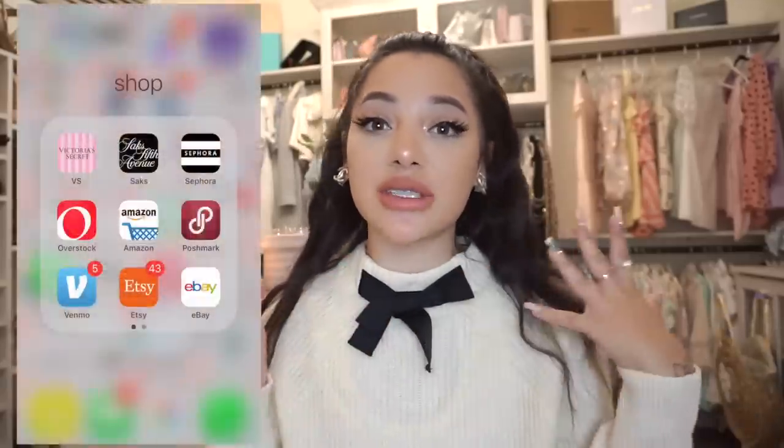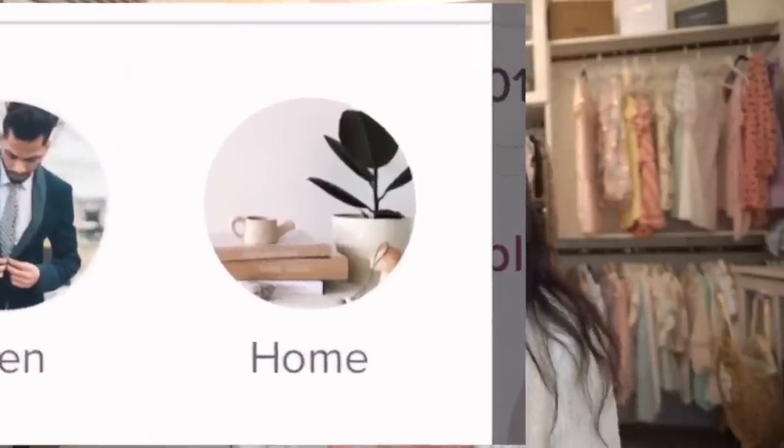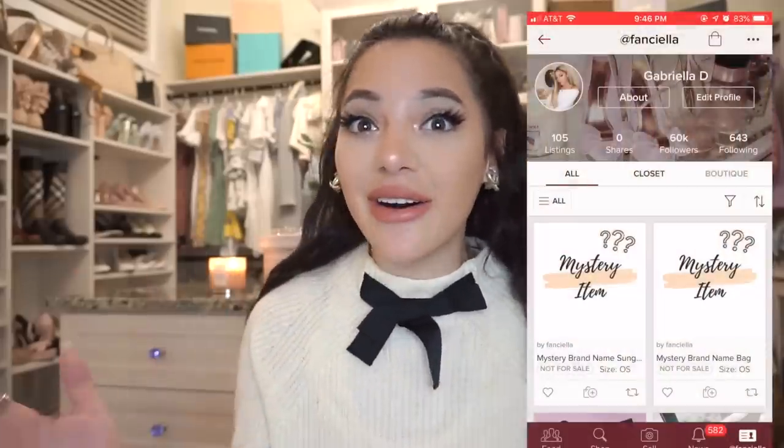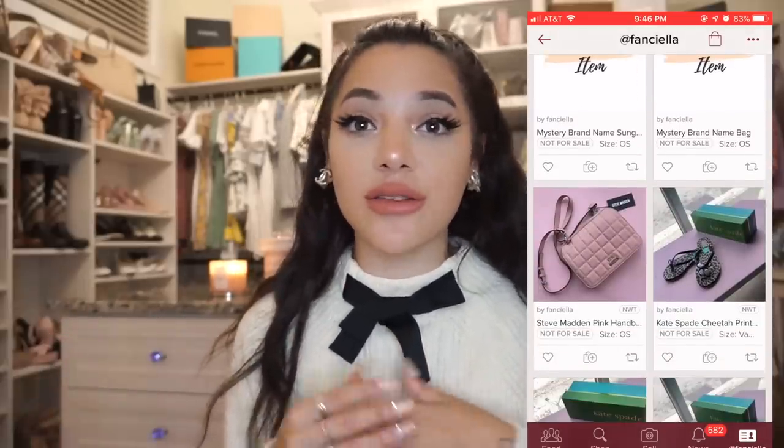Now before we get into the haul, I want to tell you guys about this super exciting thing I'm doing. I'm going to be listing tons of new items in my closet on my Poshmark shop! If you don't know what Poshmark is, it's an app where you can buy or sell clothing and accessories. And home decor! It's a new category for them. Click the link in my description to download Poshmark, and to shop my sale — my closet sale slash brand new items will be 50% off or more of the original price.